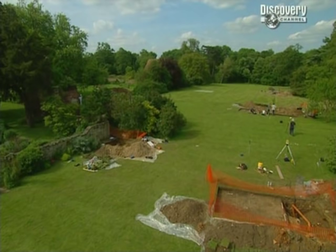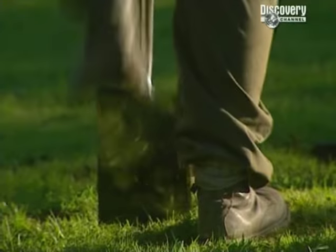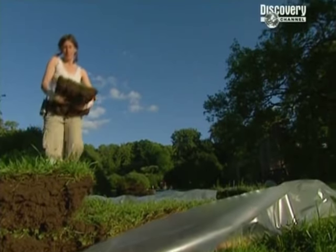We've just completed a survey on the west side of the house and found signs of a moat there too, so we've decided to put a fifth trench in. So we don't waste time, we've decided to get the turf off tonight so that first thing tomorrow morning we can start Trench 5.